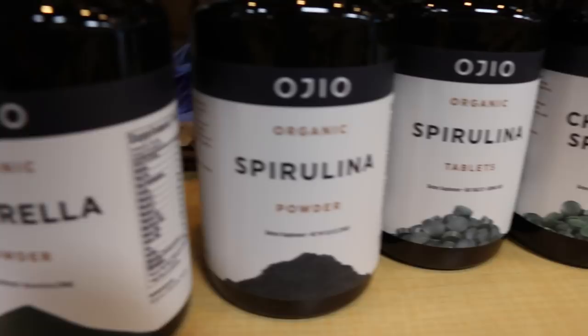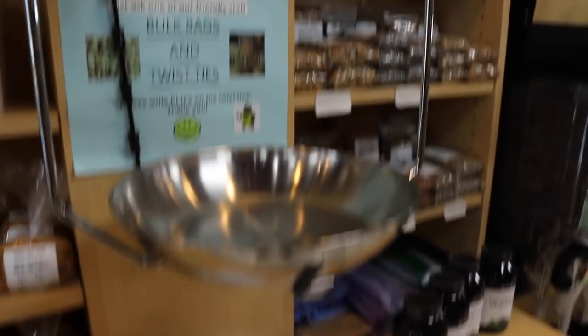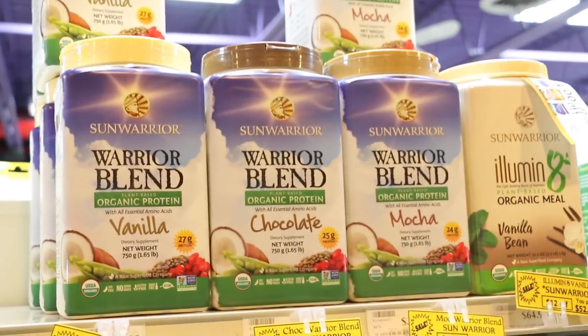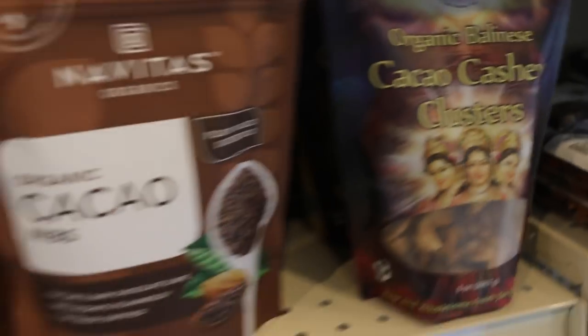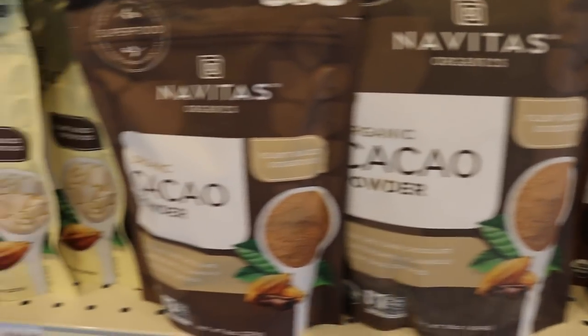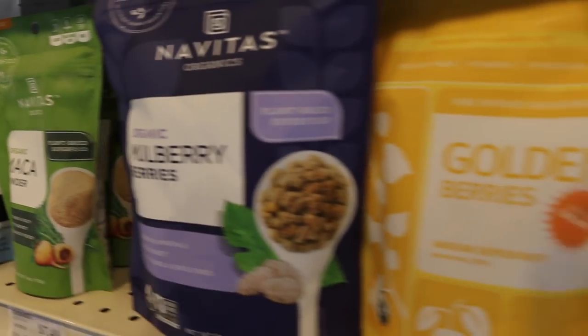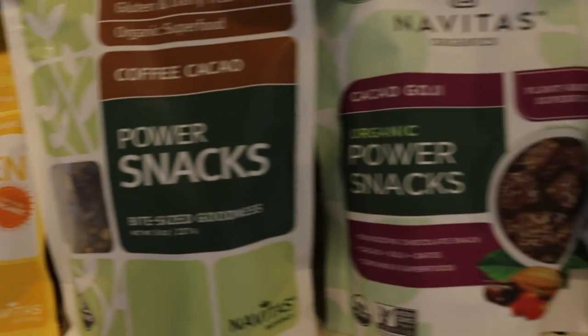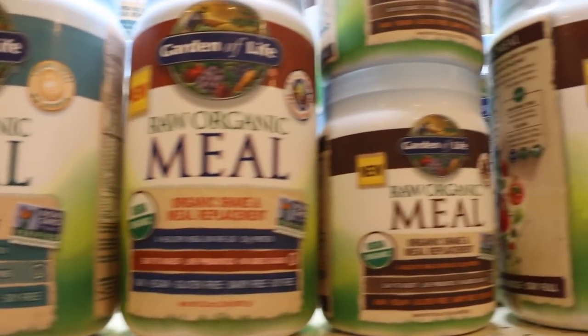Spirulina is another ingredient I used for that Zombie Frappuccino — made it green. And it's got tons of health benefits: Vitamin A, Vitamin K, Iron, Protein. We have all these cacao powders and protein powders. Maca. These are all the superfoods that you can utilize in different things like smoothies, salads, shakes, oatmeal, and so on.